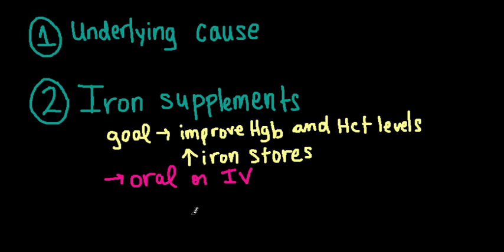Now, let's remember, iron is absorbed primarily in the duodenum, where the acidic environment keeps iron in its soluble form. Beyond that, bicarbonate released from the pancreas makes iron less soluble. So, those delayed-release iron preparations, although they're better tolerated, may be less effective and are more expensive.